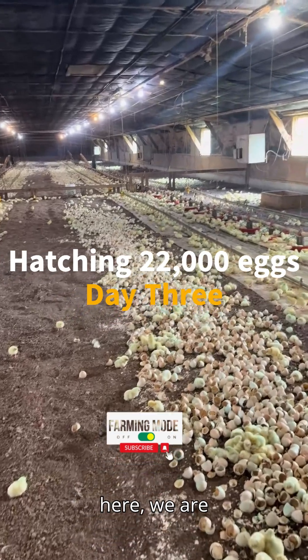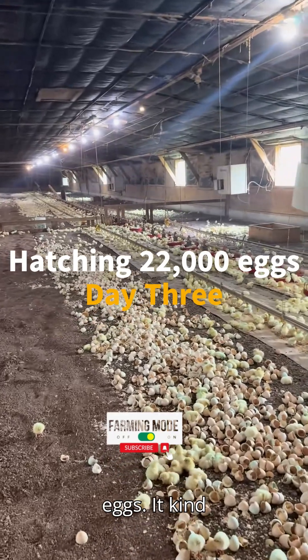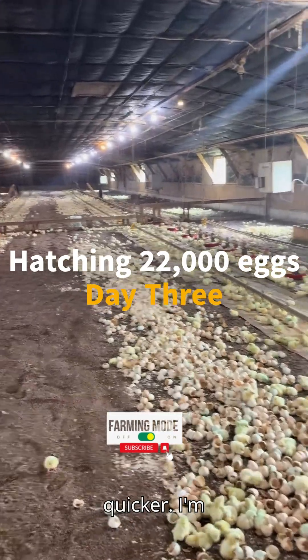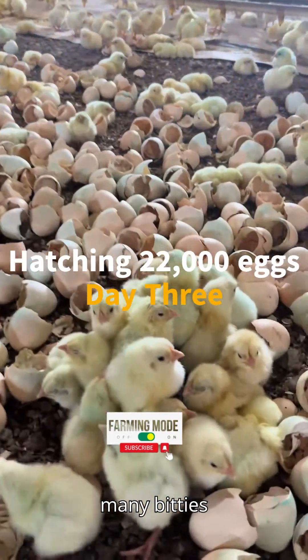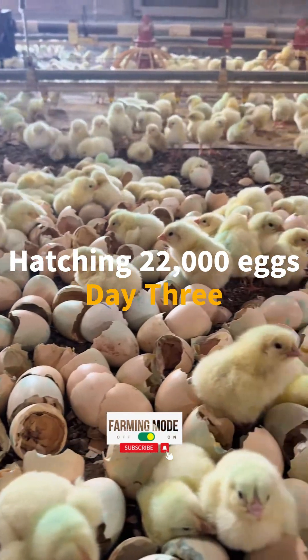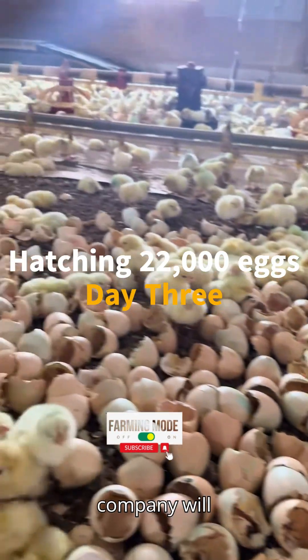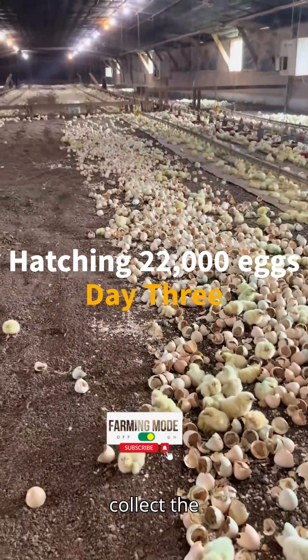The rest of the eggs that are left here, we're supposed to walk through and crush them — this helps break them down quicker. I'm not going to do that right now because you can see we've got so many chicks still hiding in here. However, the company will come back on Saturday and collect the rest of the eggs.